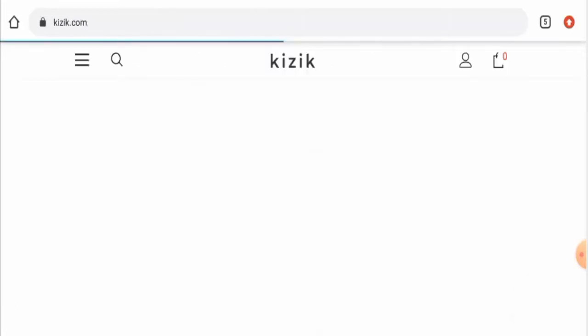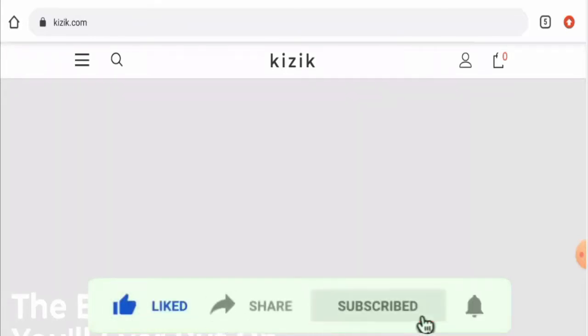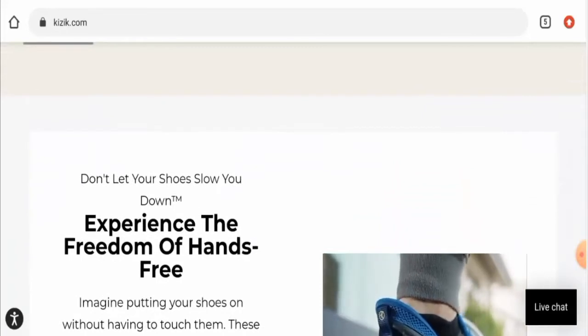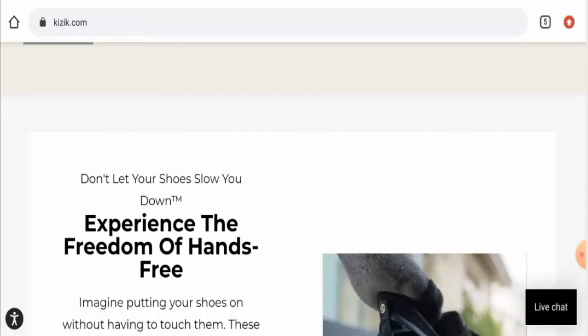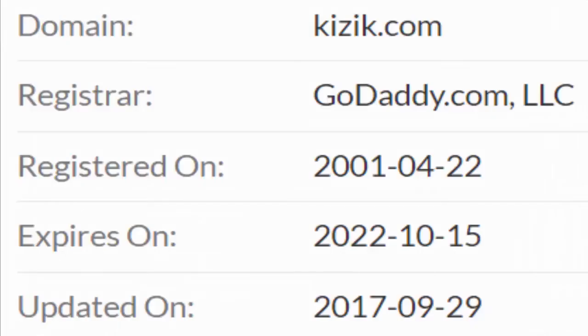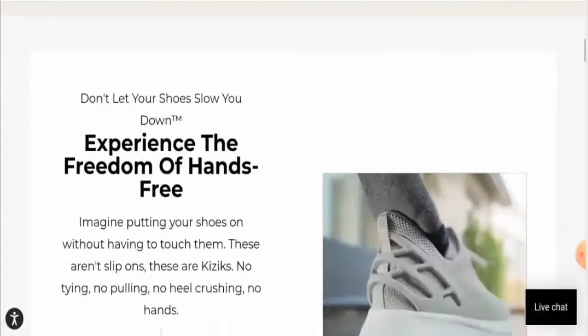Before going further, please like, share, and subscribe to our channel, and share your viewpoints in the comments section. Now we'll talk about the major factors with which you can judge whether this website is legit or a scam. This website is protected through HTTPS protocol and SSL integration to keep details and transactions safe, which is a good sign. Regarding domain information, this website was registered on 22nd April 2001 and will expire on 15th October 2022, which means it is a very old website and can be trusted.